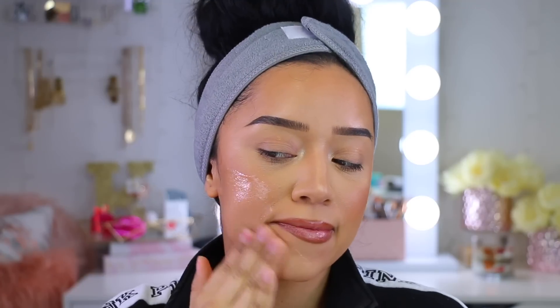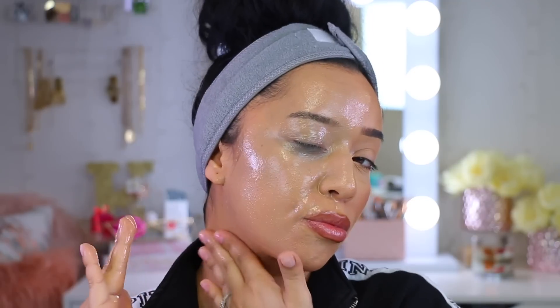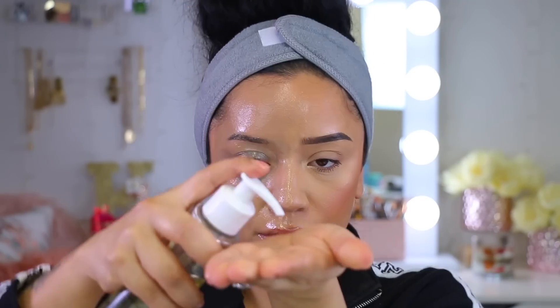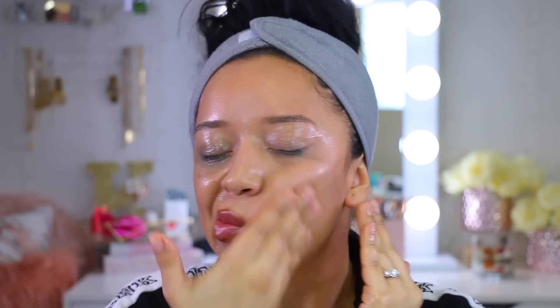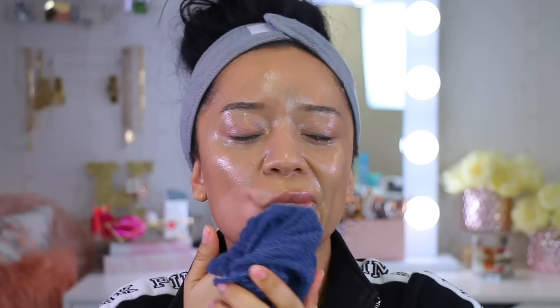I take a small amount and start rubbing it into the skin — you can use your fingers or go directly onto the skin, it's up to you. I massage gently, making sure I get right into the lash line and the neck area and any little crevice. Then I go in with the Burt's Bees Cleansing Oil — you literally only need one pump and that's enough. I concentrate especially on the lash area because that's where I have mascara and lash glue.